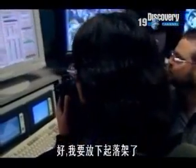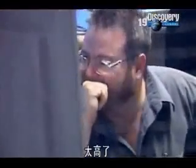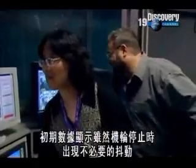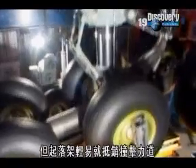The test goes well. Early data shows that although there was an unwanted shudder as the wheels came to a halt, the landing gear shrugged off the huge impact with ease.